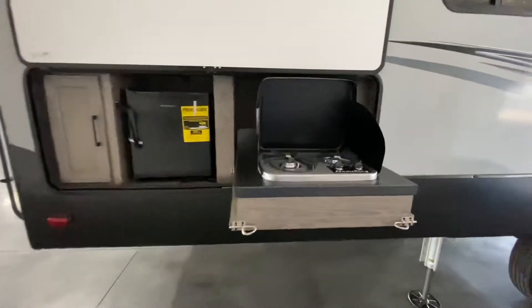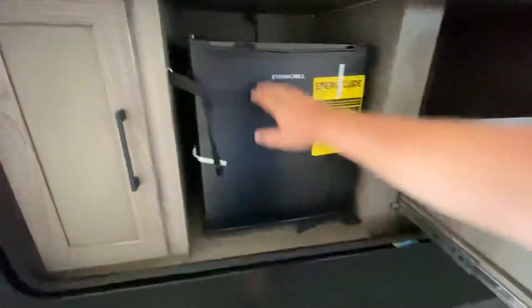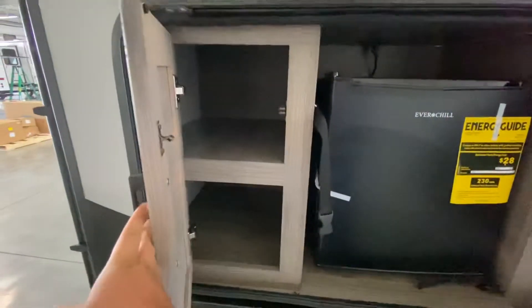You've got an exterior camp kitchen with a two-burner Flame King right there and a nice little mini refrigerator with some additional storage.